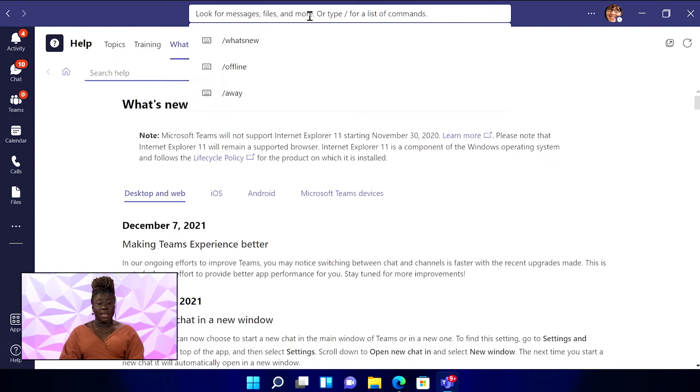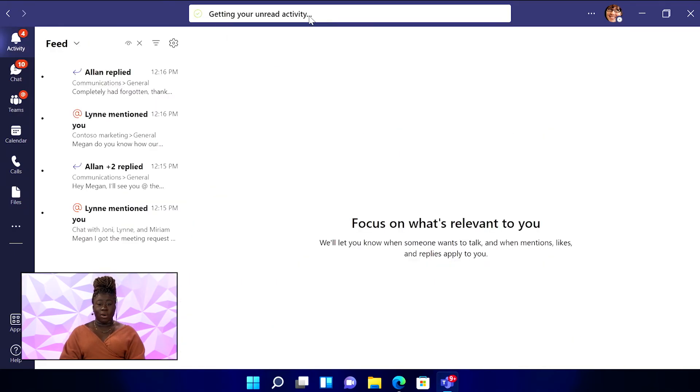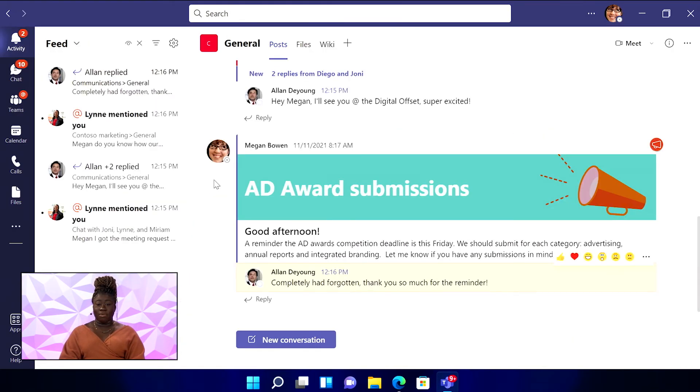Finally, when you've been in meetings all day, you can easily see what you've missed. Type in slash unread in the search bar, then hit enter, and you are instantly viewing all the team activities you haven't read yet.